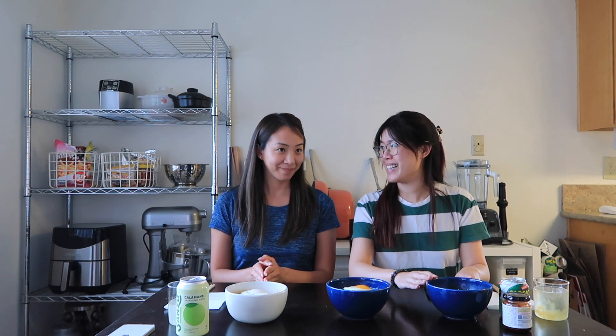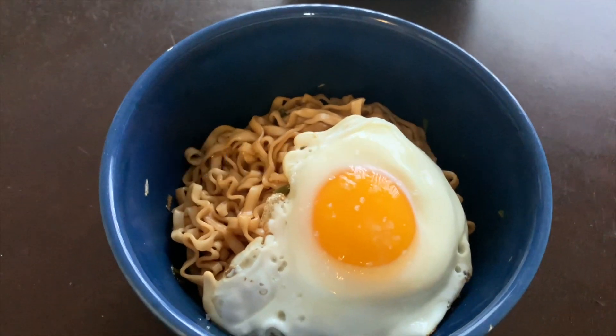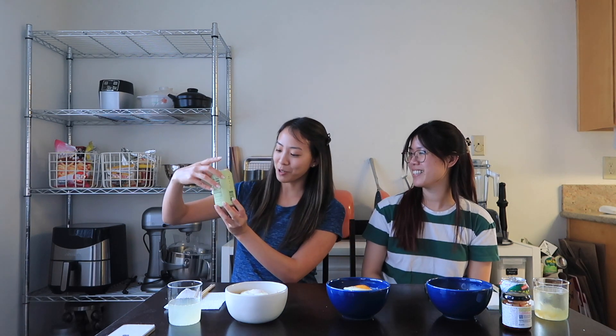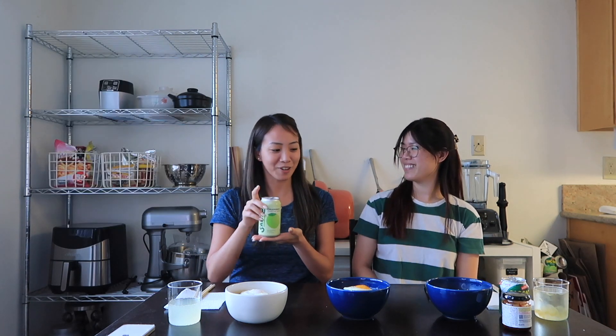We're back from cooking and we're going to try the noodles. The one in front of me is the spicy soy, which we're going to try alone and then with some crunchy garlic topping. Then we have the soy and scallion and the tingly chili, which after smelling it does not smell like mala, so maybe I will like it. Also, we got drinks! Christine is trying Sanzo in the calamansi flavor, a sparkling water — very refreshing. And I'm bringing it back to my childhood with a Sack Sack grape that I poured out so I could get all the pulp out.